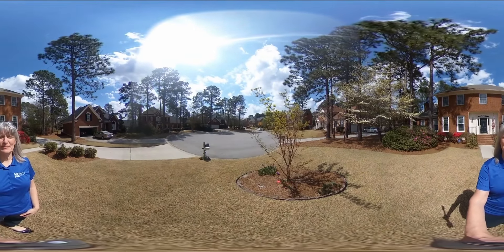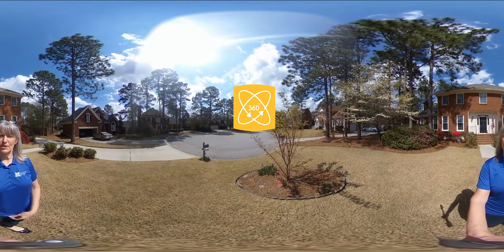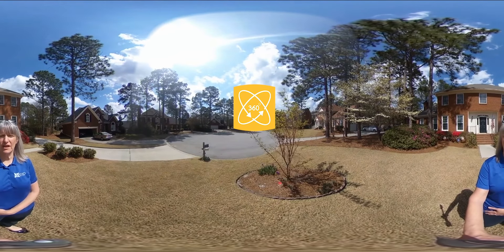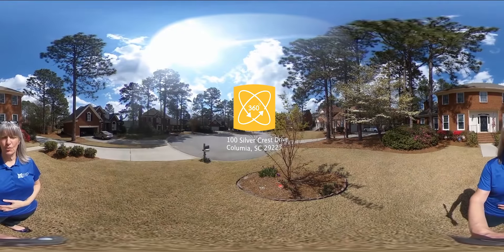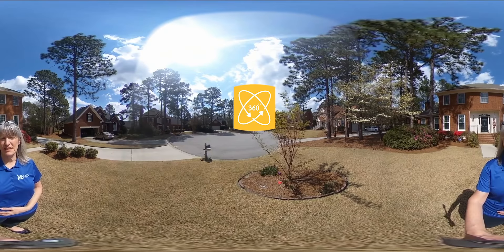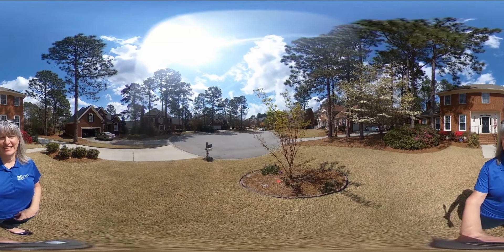Hi, I'm Cindy Luoma, selling Columbia's best homes with EXP Realty, and I wanted to show you my newest listing here at 100 Silver Crest Drive in Columbia, South Carolina. You can tour this home online and follow this 360 video — pause and rotate at any time. Let's take a look.